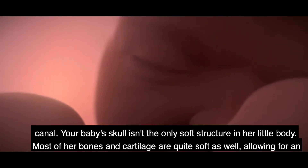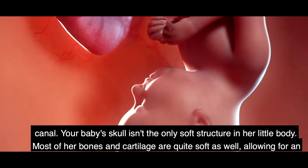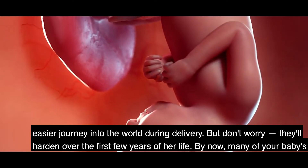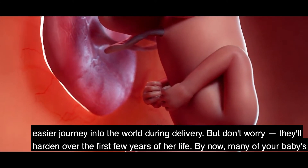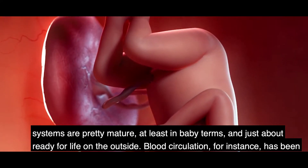Your baby's skull is not the only soft structure in her little body — most of her bones and cartilage are quite soft as well, allowing for an easier journey into the world during delivery. Don't worry, they'll harden over the first few years of her life.